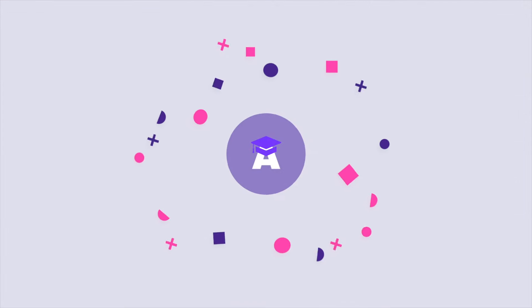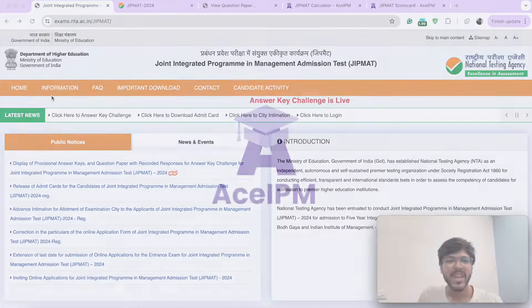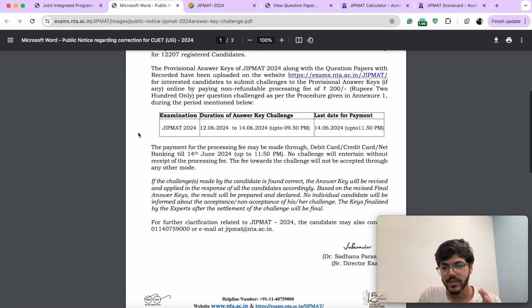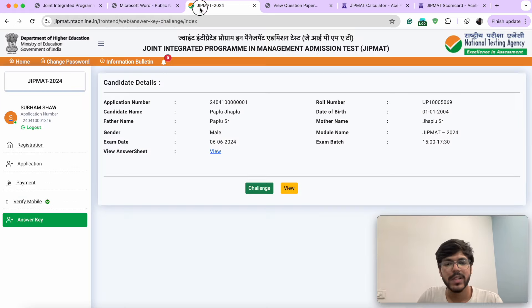Without any further ado, let's begin. If you come on GIPMAT's official website, you'll see the notification for display of provisional answer key. First of all, this is a provisional answer key, not the final answer key. So the marks that you see right now might not be the actual marks you end up getting when the final answer key is out, because now the questions are up for challenge. So if you feel there's any error in any of the questions, you can challenge them. You have the provisional answer key out till 14th of June.